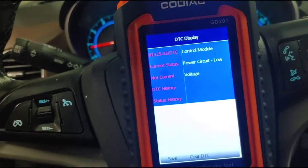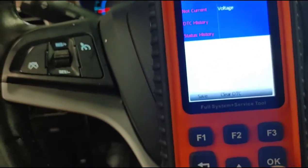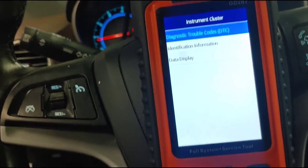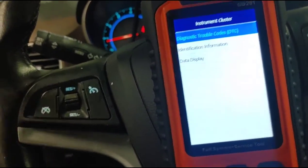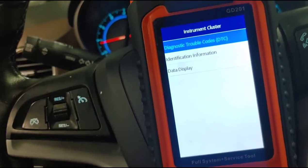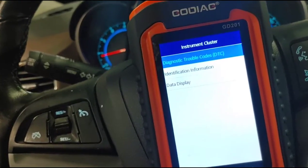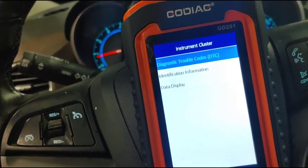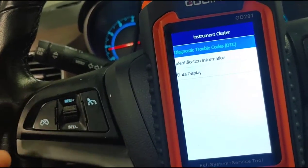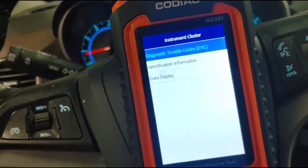I'm getting a lot of modules that are having a low voltage code. About three weeks ago I checked this car out — there were just a few codes and no symptoms, so I basically just scanned the codes and sent the car back without charging the client. Another garage got the vehicle, called the dealer, and the dealer said to change the battery. I told the client changing the battery would probably not fix the issue, and as I thought, it did not fix the issue.